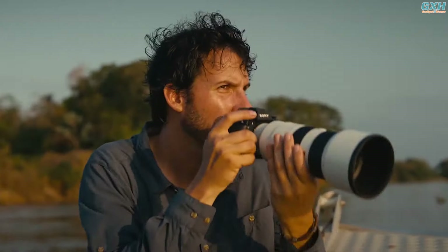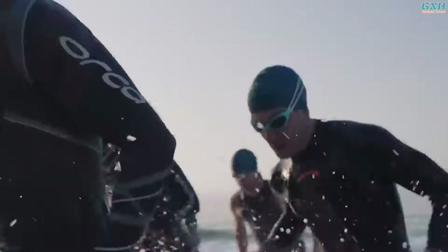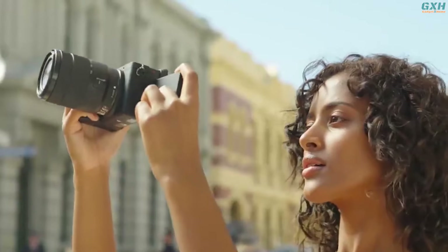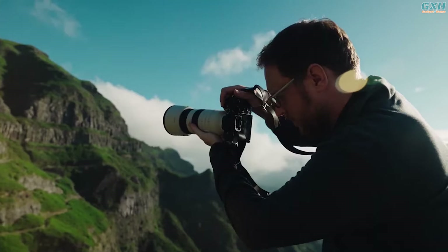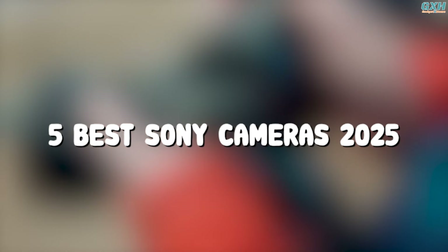Sony's expanding camera lineup caters to professionals, enthusiasts, and beginners, offering top-tier options for sports, wildlife, travel, fashion, video production, and vlogging. To help you narrow down your choices, here are the top 5 best Sony cameras of 2025.